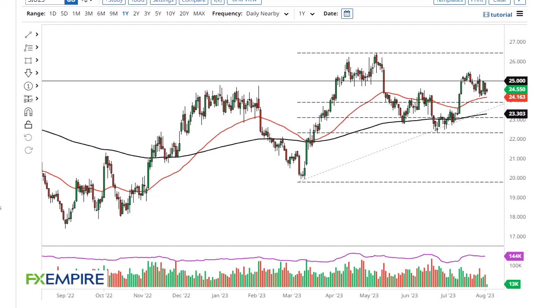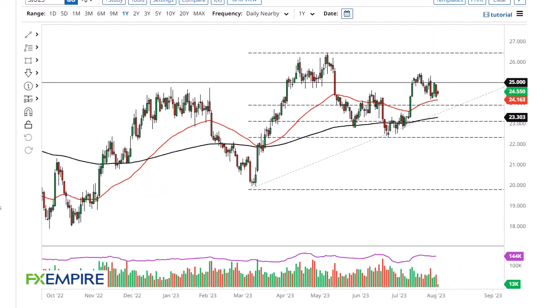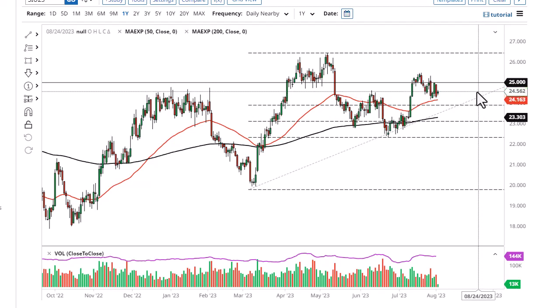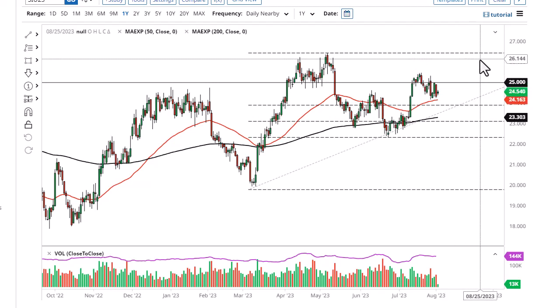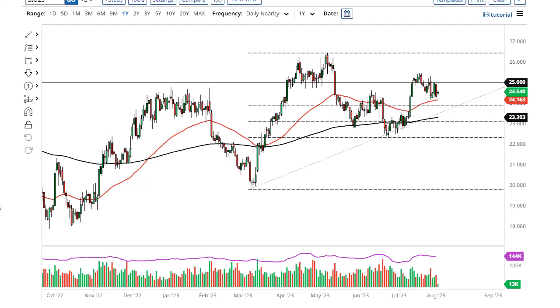From FX Empire, this is Chris taking a look at the silver market. You can see that we have gone back and forth, and the $25 level above is a significant large round number and resistance. If we can break above there, then the market opens up the possibility of a move to the $26 level.